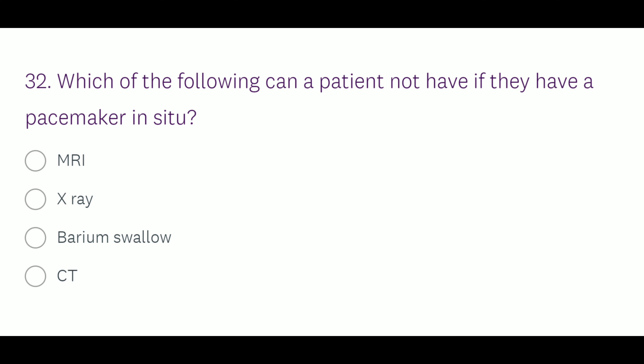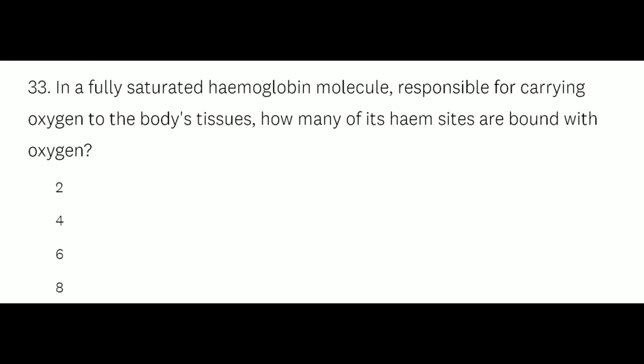Question number 32: Which of the following can a patient not have if they have a pacemaker in situ? Option A: MRI, Option B: X-ray, Option C: barium swallow, Option D: CT. The right answer is Option A, MRI.